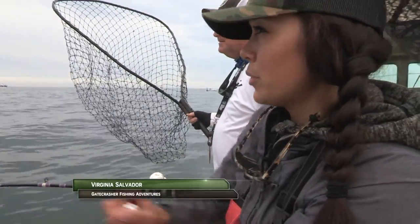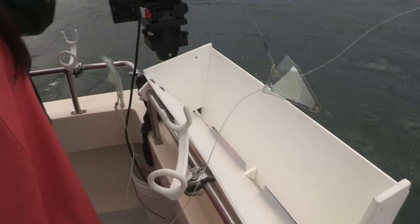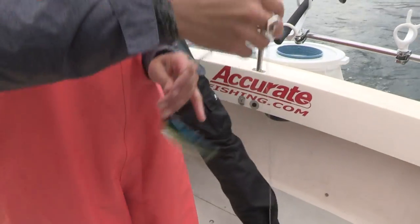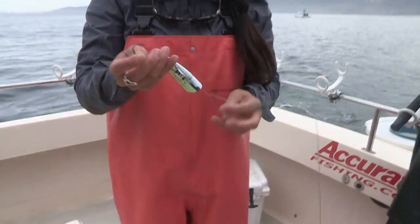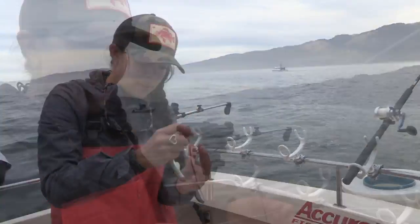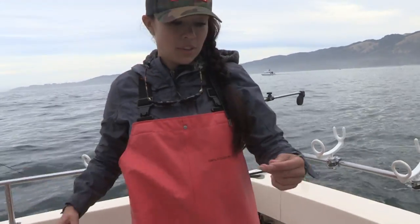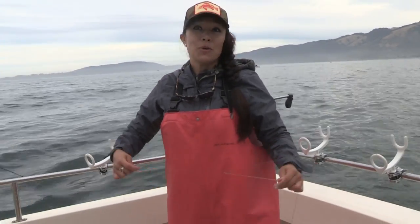We were just hooked up on a thresher shark — it just jumped out of the sky, it was gnarly. Hey Virginia, check that leader. He hit on the Brad's cut plug, which usually they always hit on the frozen anchovy, so that was kind of cool — it totally fooled the shark.